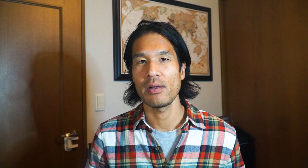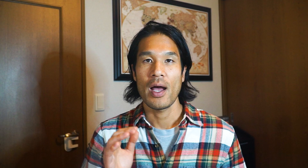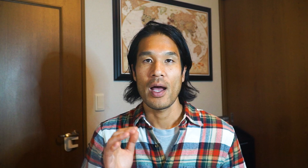Now let's talk about how to search for a deal. There are several ways to find your next deal: through online sites, city auctions, AKIYA banks, and real estate agents. Each has pros and cons, but if you're starting from scratch, using online sites is a great first step. There are plenty of good deals online — you just need to know what a good deal looks like and take action right away.